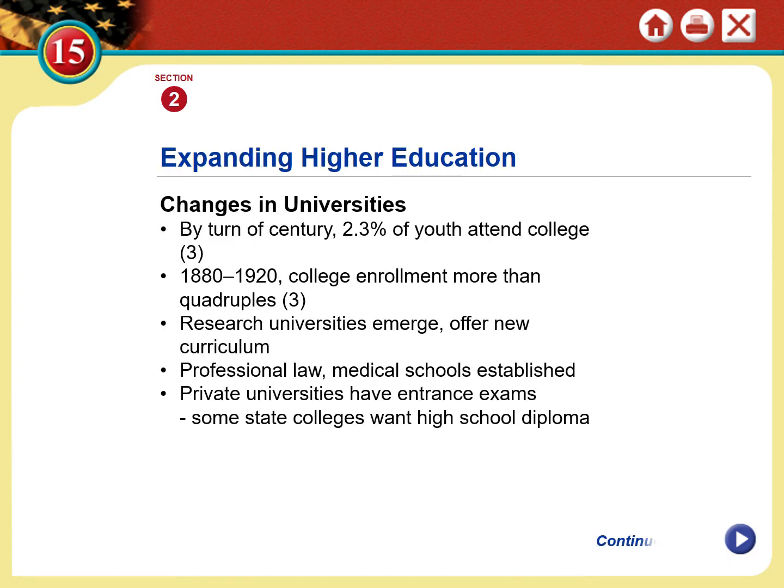Very few people had the opportunity to attend university at this time — maybe as few as 2% of young people had attended college. But as we've progressed as a society, more people have had that opportunity. Through the early 1900s, college enrollment quadrupled. Universities have grown in the programs, services, and curricula they offer, and have also grown to become centers of research. Duke University, one of the research universities in North Carolina, is still leading the fields in many different sciences.